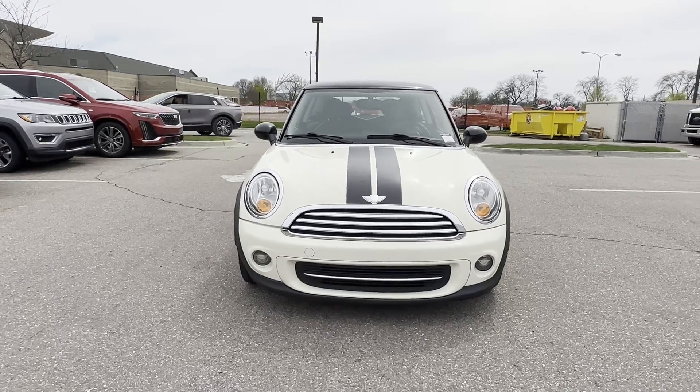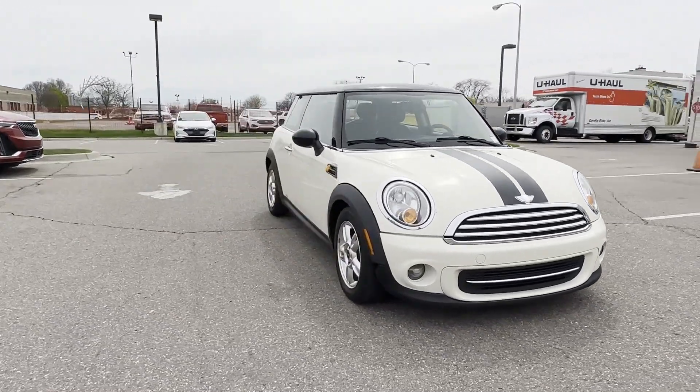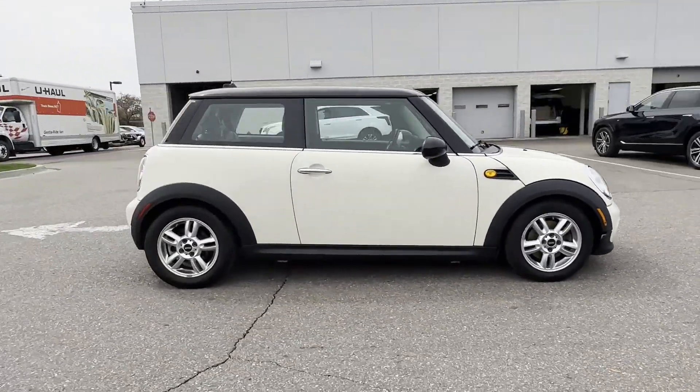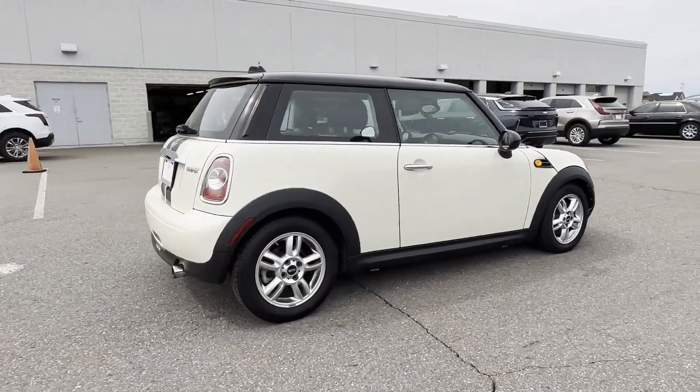2012 Mini Cooper Hardtop. This coupe is sleek and stylish with added comforts. Enjoy the many extra comfort and convenience features included.